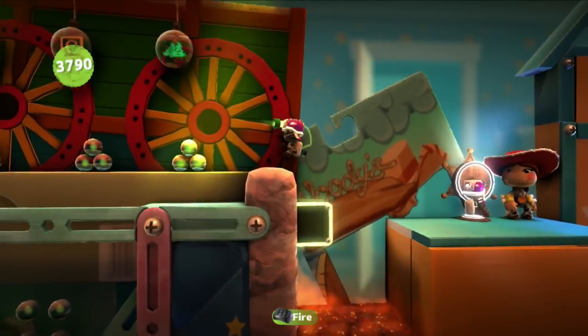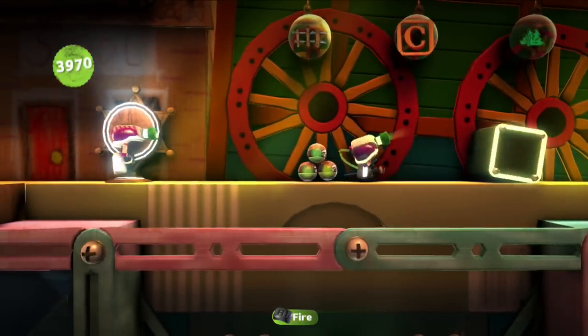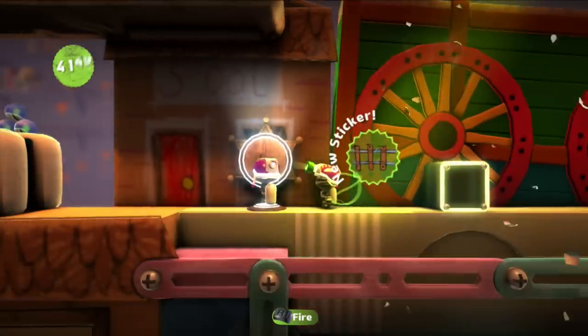Let's hop up here and see what's up here. Looks like we got some items that we can collect. There we go. Get this and get this. Awesome. Doing good so far.